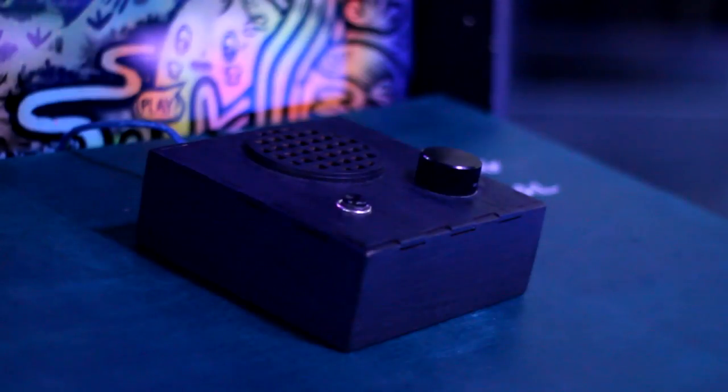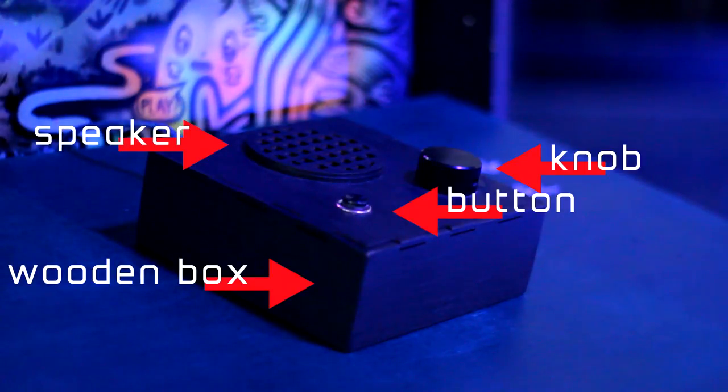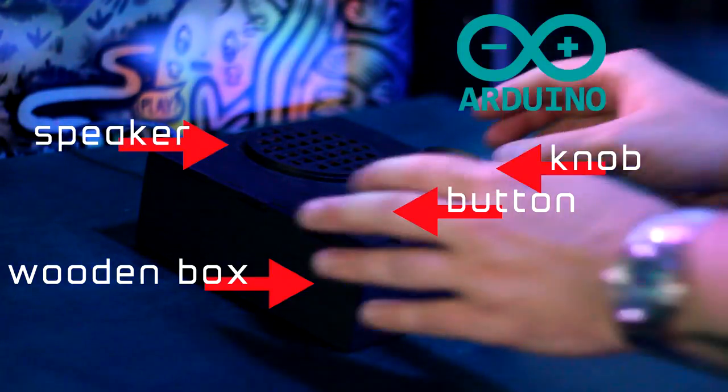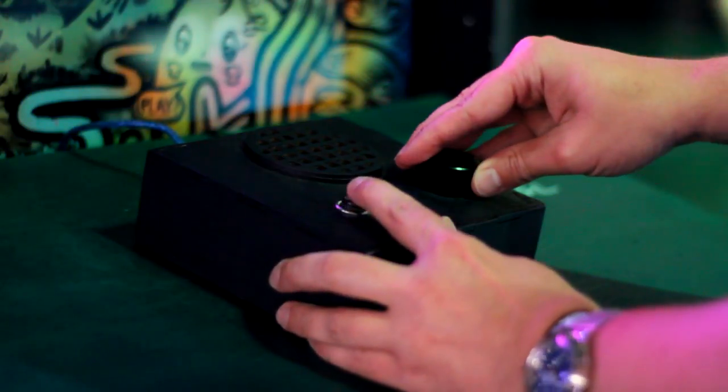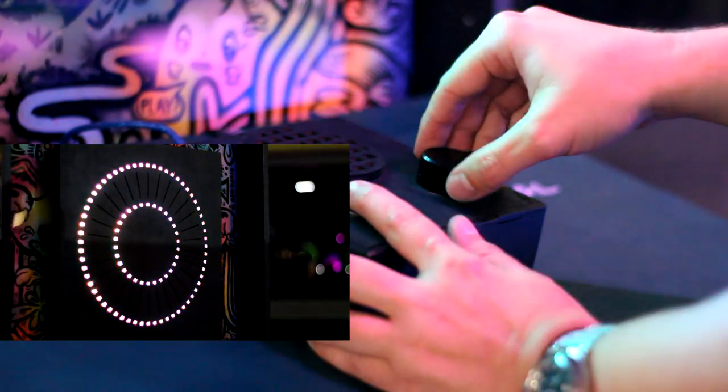For Roto Ring you have a wooden box, a speaker, a button, a turny knob, and it runs from an Arduino. You turn the dial and the brightest light moves left and right around one of two rings. You push the button and you change ring.